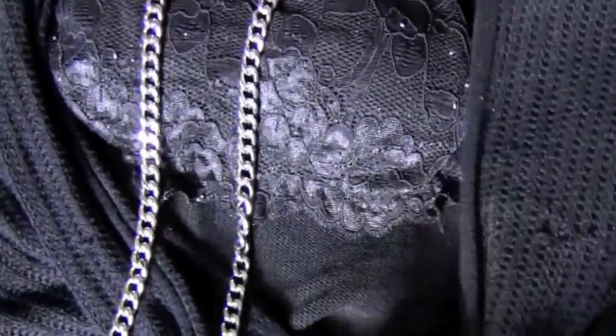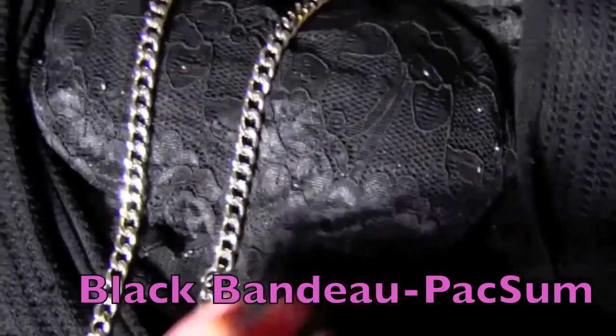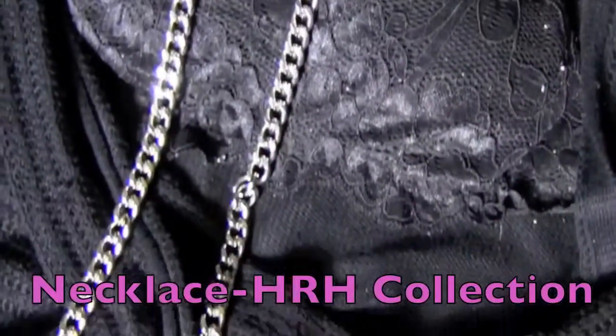Since the outfit is all black, I wanted to do a close-up to show you the detail. First, I have this black lacy bandeau from PacSun, and I wore this because the sweater has a pretty open neckline.